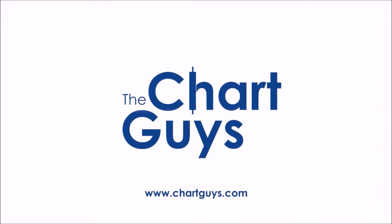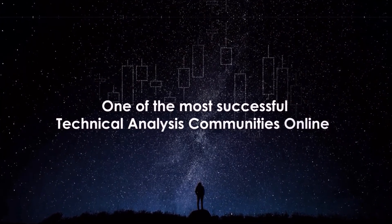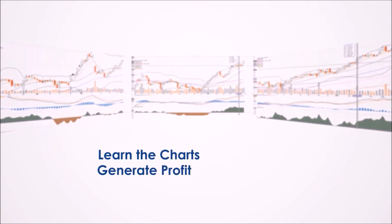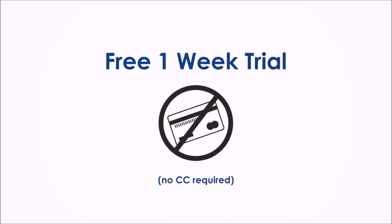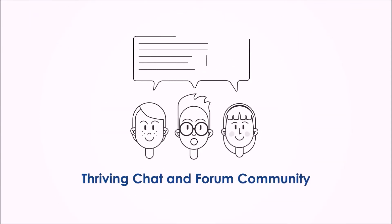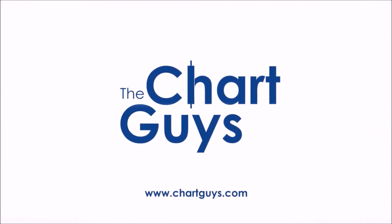Hello, and thanks for checking out ChartGuys.com. We're proud to be one of the most successful technical analysis communities online, teaching you the skills to become a more confident, effective, and informed trader. Join our community of hundreds of analysts worldwide working together to learn the charts, generate profit, and achieve financial independence. Sign up for a one-week free trial, no credit card required, for access to daily live chart analysis and market coverage, a thriving chat community, along with dozens of hours of exclusive educational materials. Let's check out some charts.